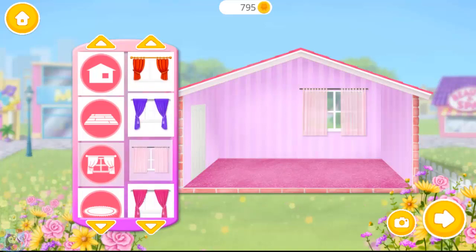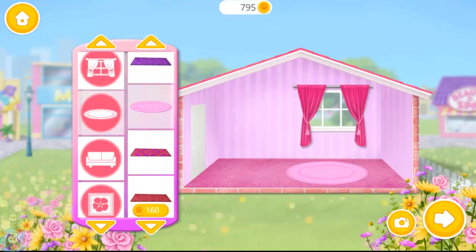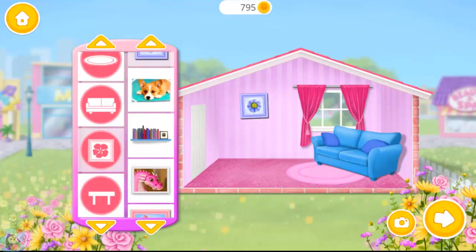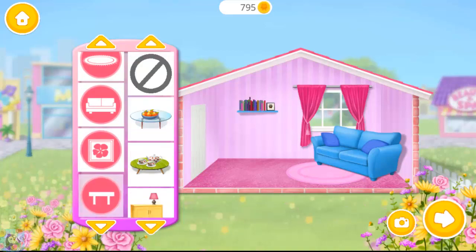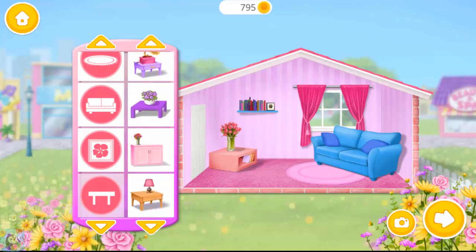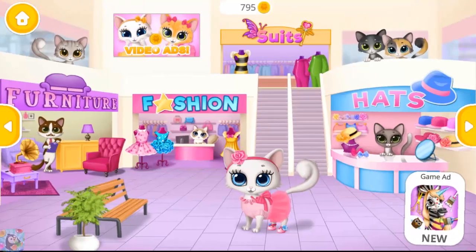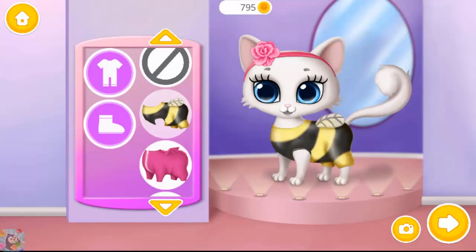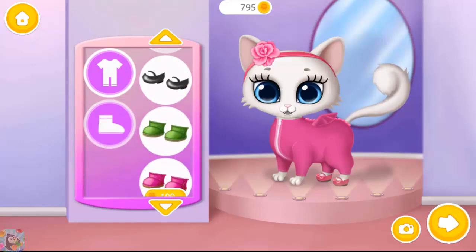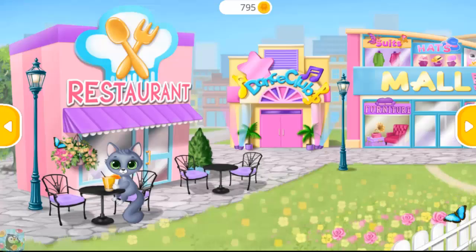Nice! Looks cozy. Welcome to the mall! Dress me up, I love this color. Fits perfect. Welcome to the mall!